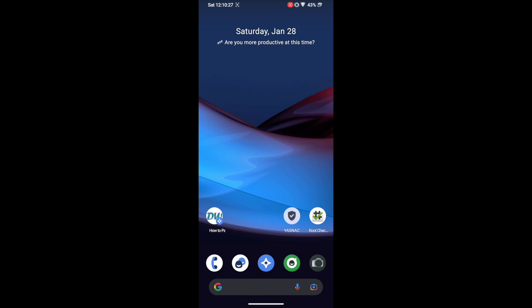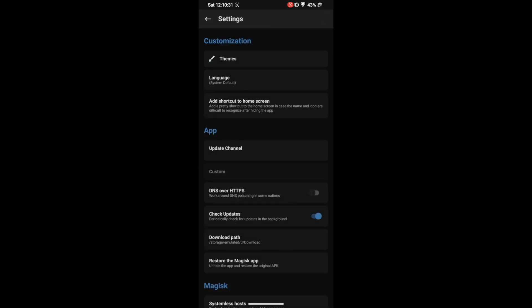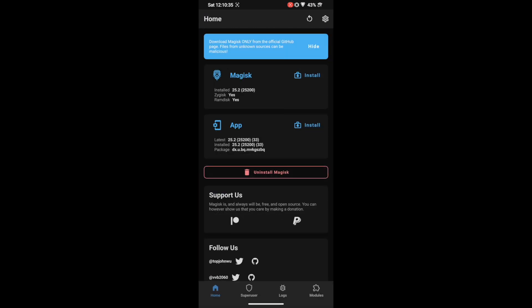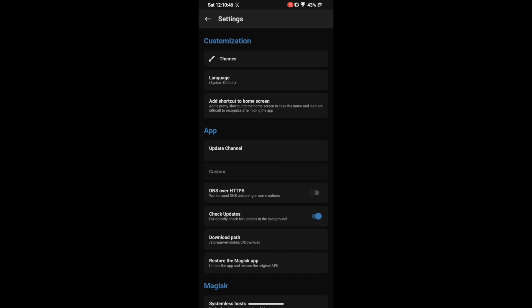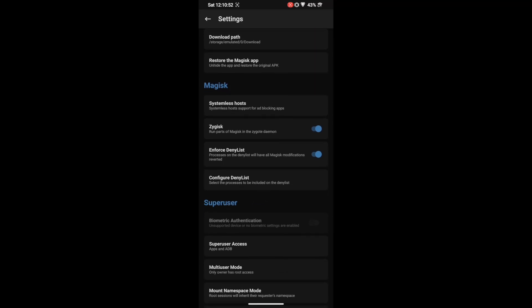We have just enabled Zygisk. If you go to the Settings icon you can see Zygisk is enabled, and on the Magisk home screen you should now see 'Yes' next to Zygisk. Next, we need to enforce the Deny List — the Deny List is also known as Magisk Hide. Go to Settings and enable the toggle next to 'Enforce Deny List.'